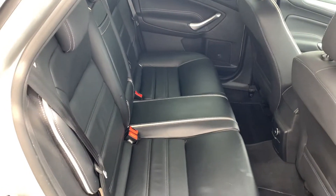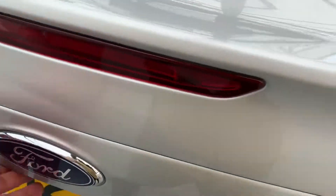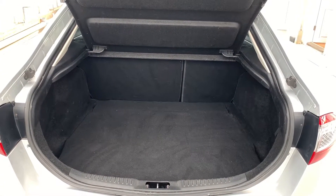Loads of legroom in the back, and again the leather's all in really good condition. One of the best things about these Mondeos is — considering this is technically a hatchback — look at all that room in the boot. You've got even more if you fold the rear seats down.